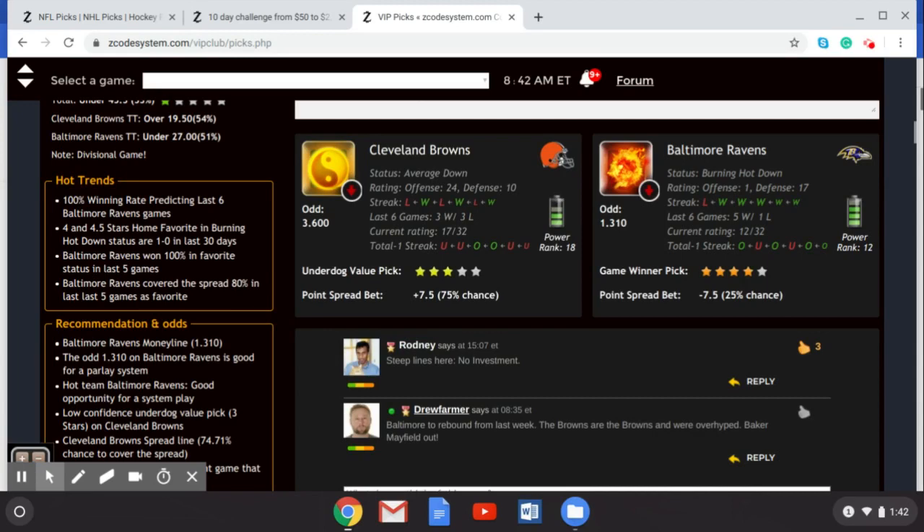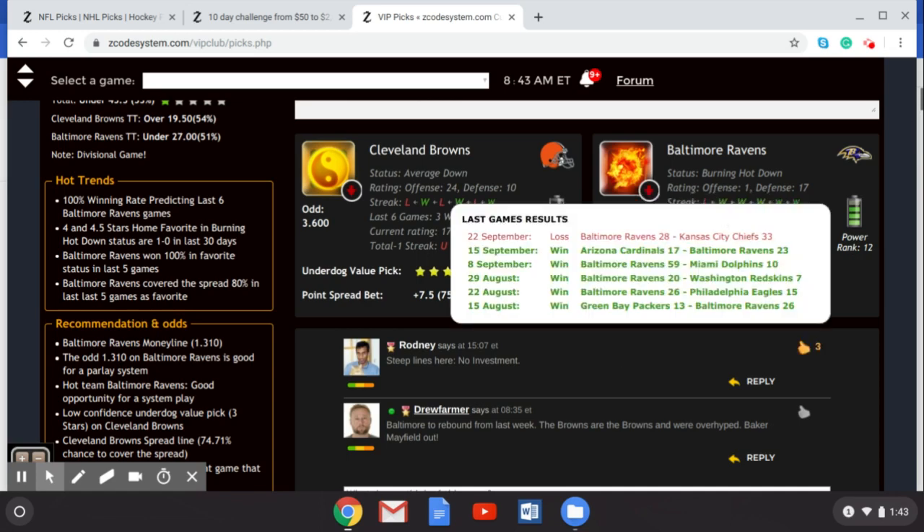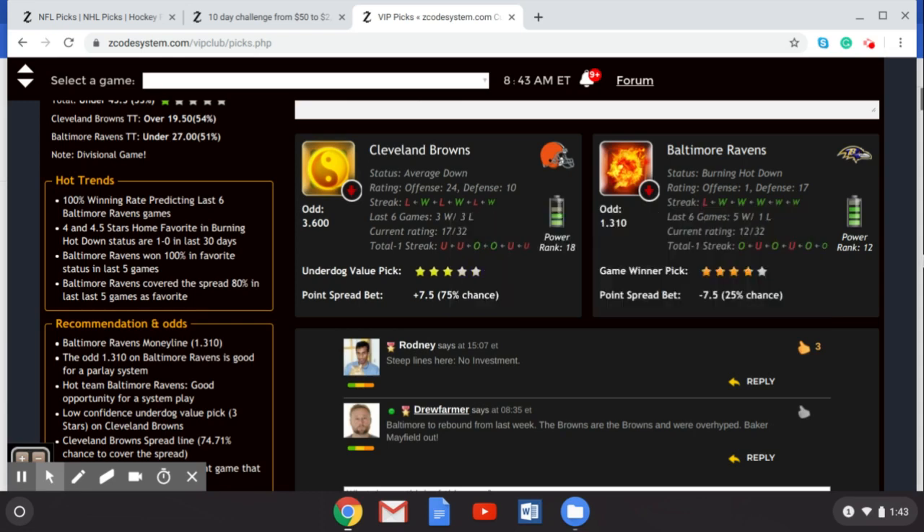Now over to those NFL Week 4 picks. We've got the Cleveland Browns taking on the Baltimore Ravens. Cleveland was hyped up massively in the preseason, but right now we're seeing the wheels come off that bandwagon with a lot of people jumping off it. The Browns are one and two after three games - they lost last week to the LA Rams, the Super Bowl runners-up. It was a pretty close game but they ultimately lost. The Ravens also lost in Week 3 to the Kansas City Chiefs, however they had won two games prior, beating the Arizona Cardinals and the Miami Dolphins, and they go into this game hot.